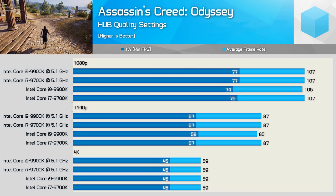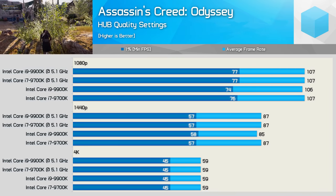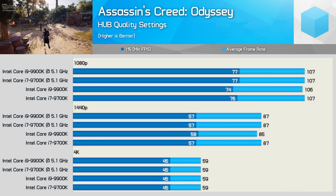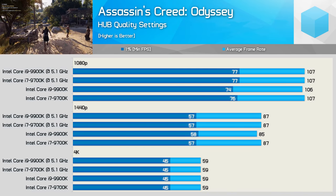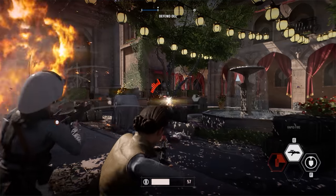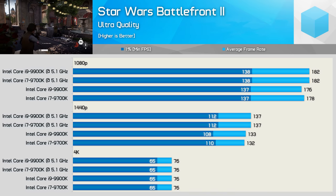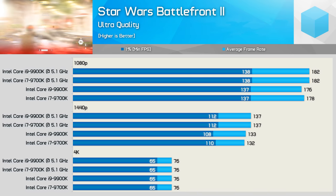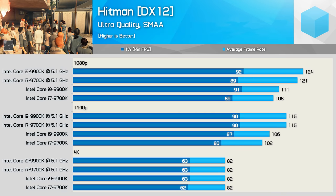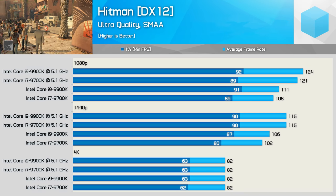I also tested gaming performance with the 9900K and 9700K overclocked to 5.1GHz. Interestingly, there's no performance gain in Assassin's Creed Odyssey even at 1080p — overclocking the 8700K led to very small gains with the 1080 Ti, and the same appears true with the RTX 2080 Ti. In Star Wars Battlefront 2, there's really no performance advantage to overclocking these CPUs — a mere 3% boost for the 9900K. However, Hitman did see double-digit gains from the overclock — the 9th gen 8-core processors were up to 12% faster at 1080p and 1440p once overclocked.